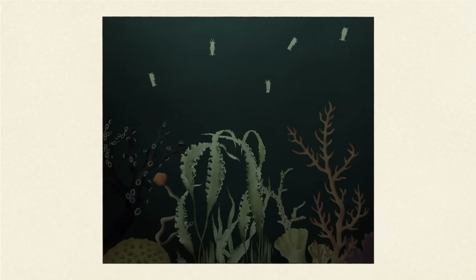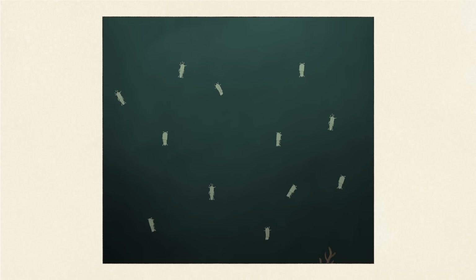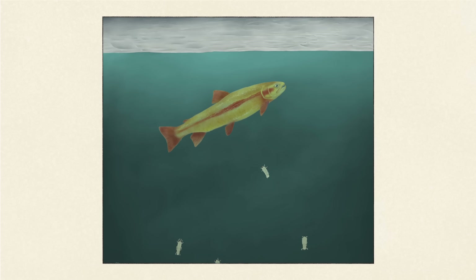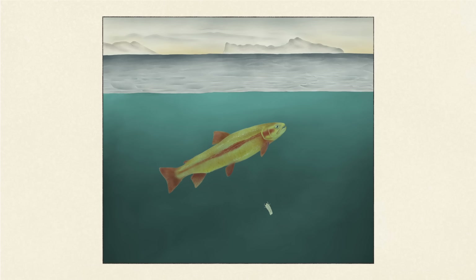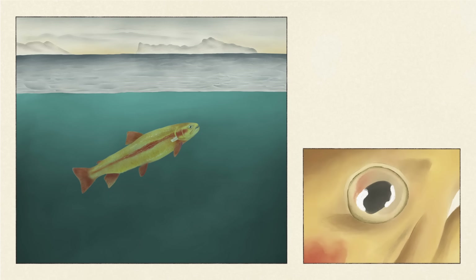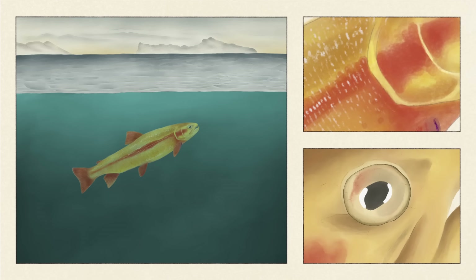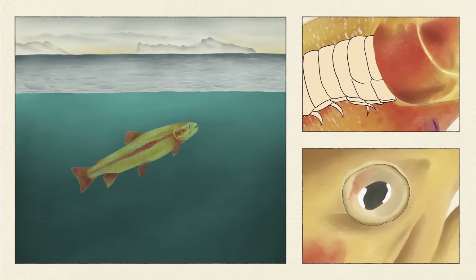Tongue-biters start out looking for a fish to call home for life, which can be up to around three years. They may swim for days, surviving off stored yolk reserves, until finally they sense a change in the light and pick up on a nearby fish's chemical cues. They burst into action, hook onto the fish's gills using the sharp, curved tips of their limbs, and crawl on in.